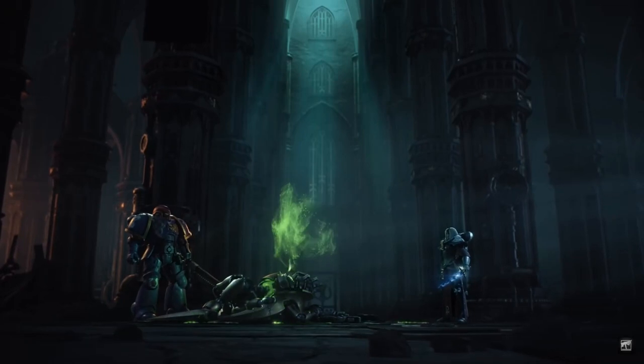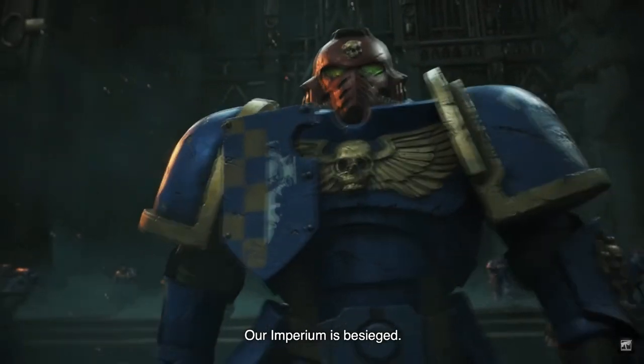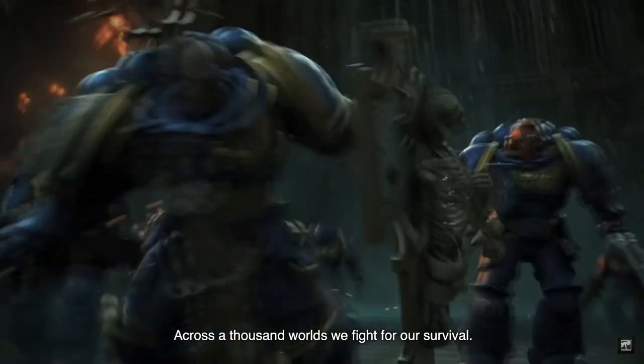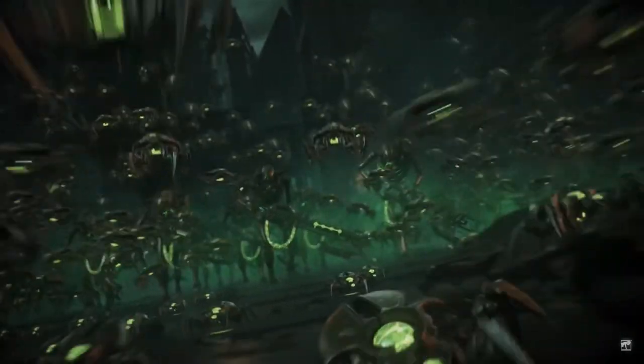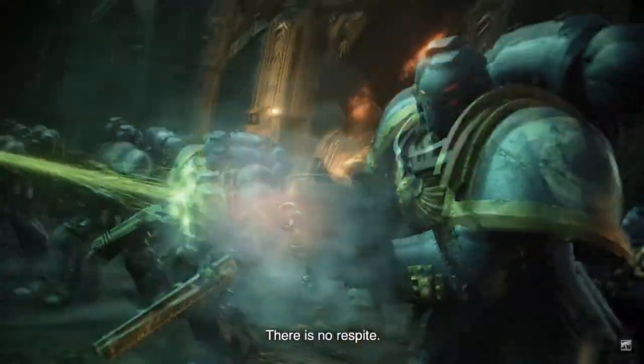Before that I was collecting Imperial Fists and I was getting so frustrated with yellow — it's notoriously so hard to paint — that I decided to do a test model in Ultramarines colors. I was so happy with how it turned out that I thought, okay, let's go with that. I'm really fussy about how I paint them, a bit too much of a perfectionist, and I want them looking really good, similar to what you see on the website.